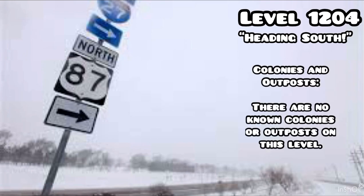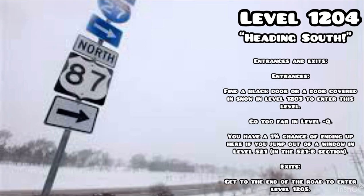Colonies and outposts: there are no known colonies or outposts on this level. Entrances: find a black door or a door covered in snow in Level 1203 to enter. Go too far in Level Q and you have a one percent chance of ending up here. Jump out of a window in Level 521 in the 521B section. Exits: get to the end of the road to enter Level 1205.